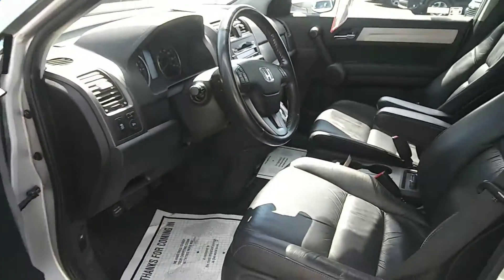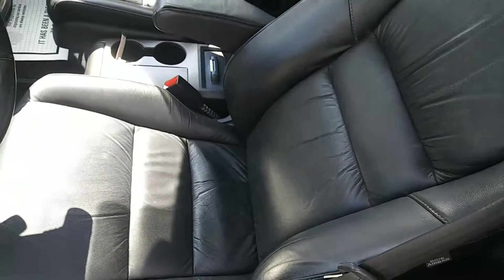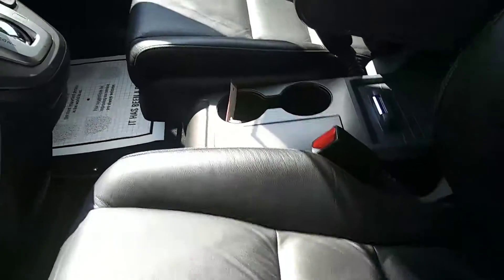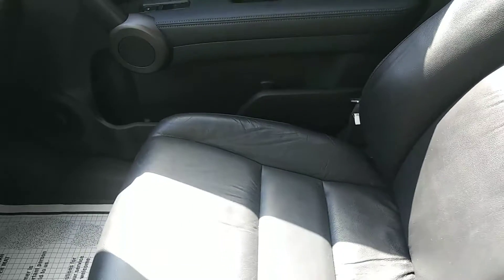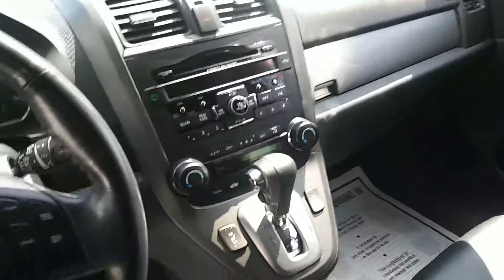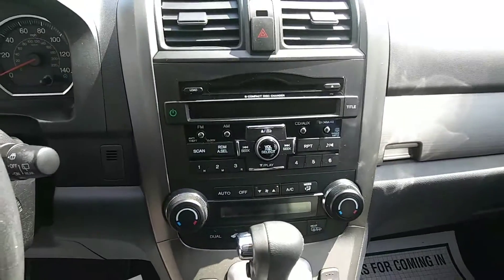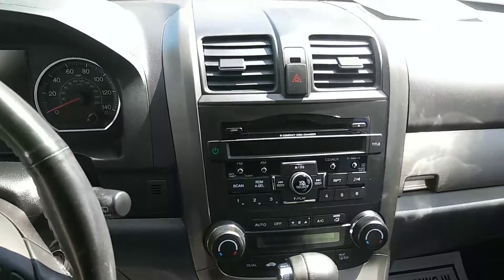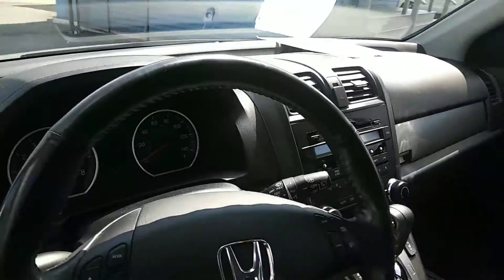Take a look at the inside here and see how clean this interior is. This also has dual temperature control. There's the center stack, CD player. And again you have the heated leather seats on this.